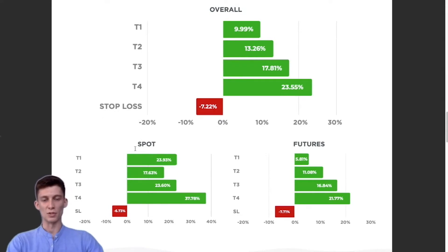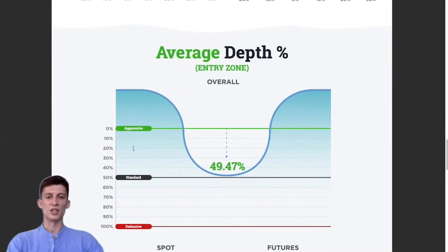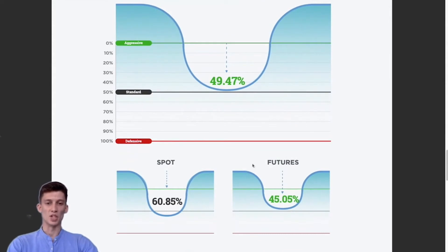We've broken the gains down between spot and futures — if you want to look at that, download the PDF. Now we get to the average depth of the entry zone. This tells us how far into the entry zone the price went before going up to hit one of its take profit targets. Overall for all spot and futures signals combined, price went down an average of 50% into the entry zone. For the spot market it was almost 61%, and for futures it was 45%.